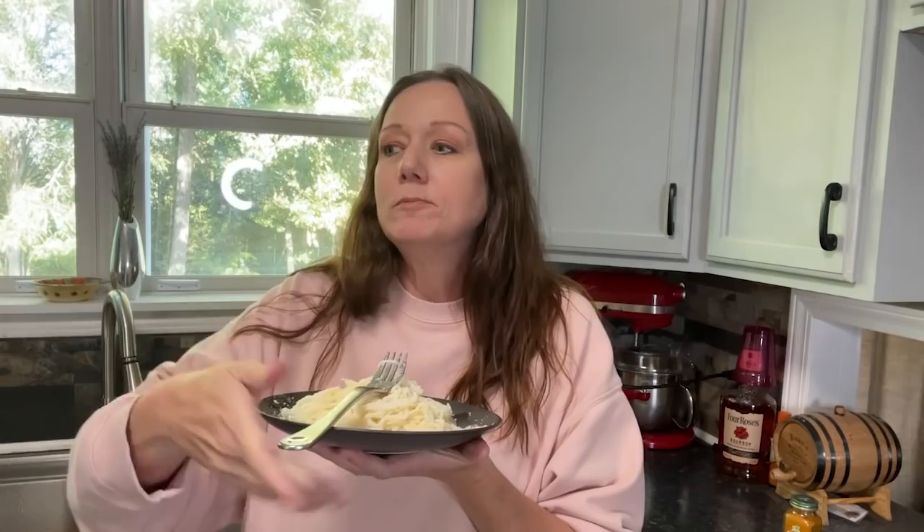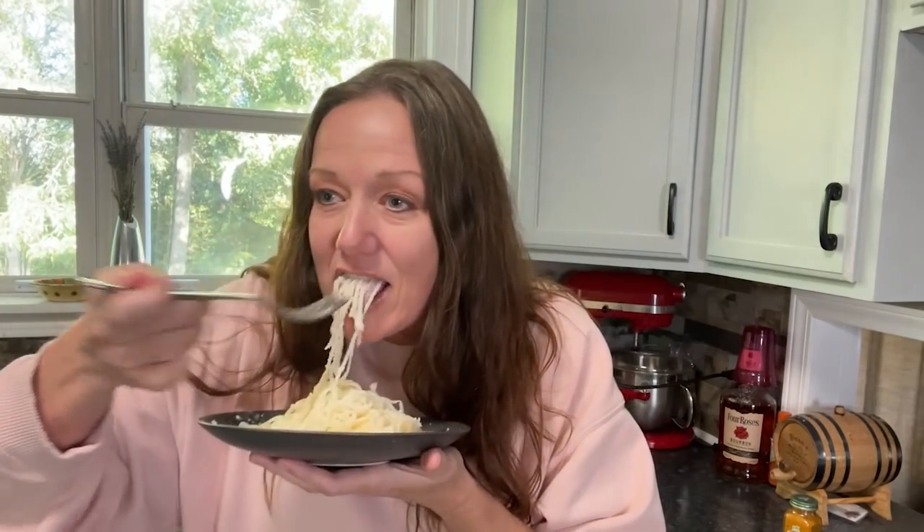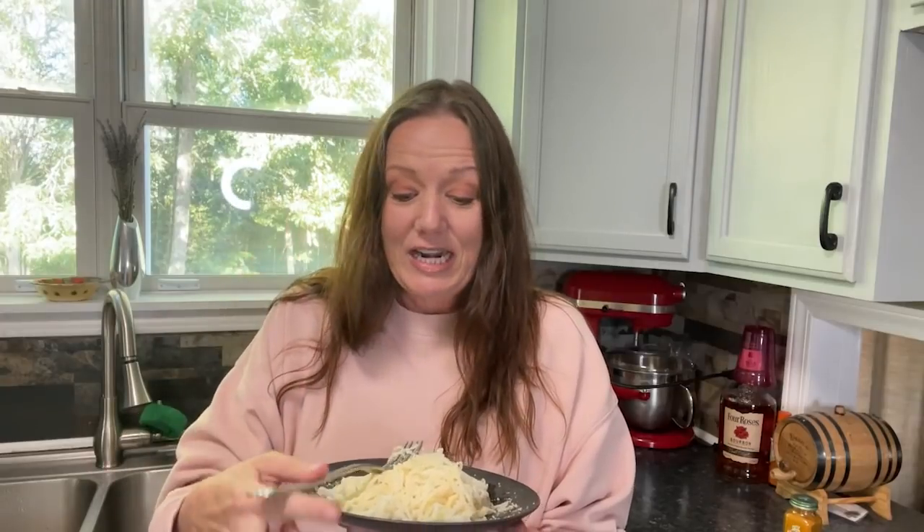Let's give it a taste test. Oh my gosh. The texture — it's perfect. I did not expect it to be this good. I've tried every other keto noodle variety out there and this is the first one that delivers to this level. I am so on board. I'm about to go eat this.